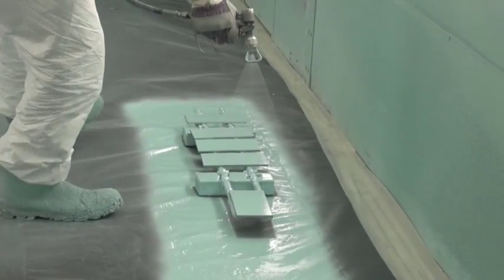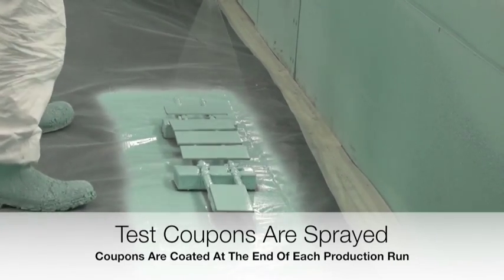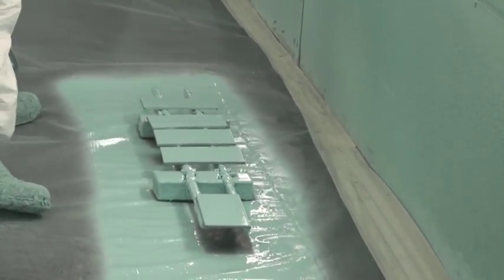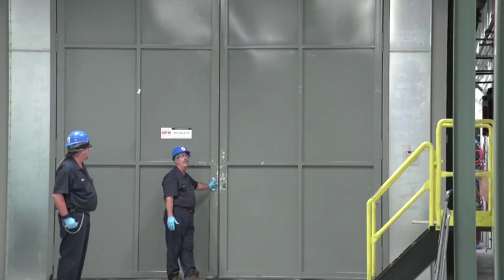At the end of each production run, test coupons are sprayed as a representative sample of the day's production. These coupons will undergo a myriad of testing, and a comprehensive QC report will be generated for each pipe section.